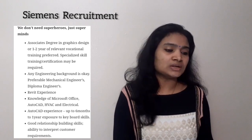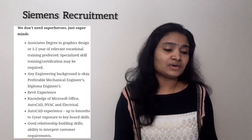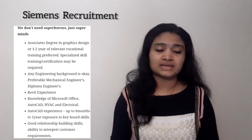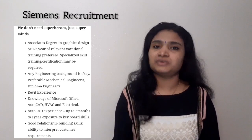They are looking for people with knowledge in Microsoft Office, AutoCAD, HAVA, and electrical domains. Additionally, if you have an associate degree in graphic design or one to two years of relevant area experience, you will get a preference.